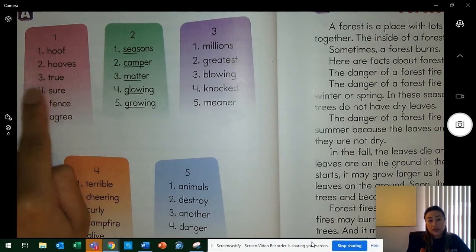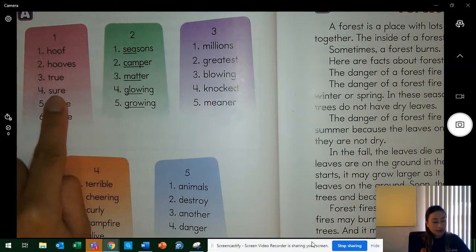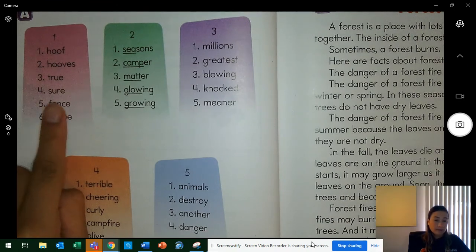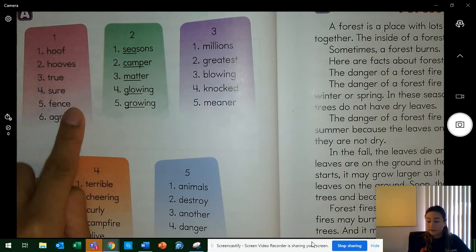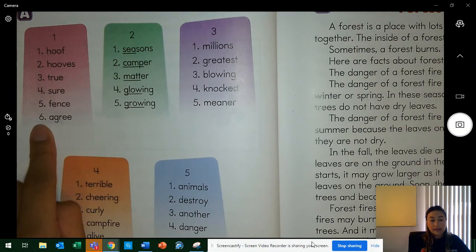Word three is true. What word? Yes, true. Spell true. Word four is sure. What word? Yes, sure. Spell sure. Word five is fence. What word? Yes, fence. Spell fence. Word six is agree.